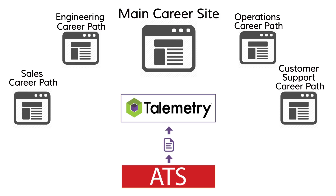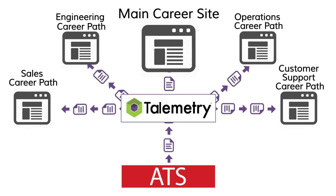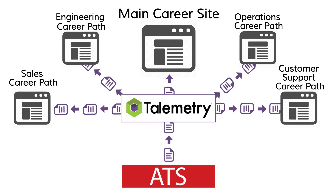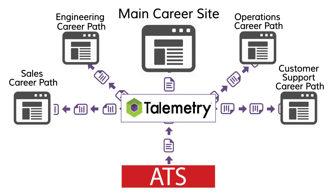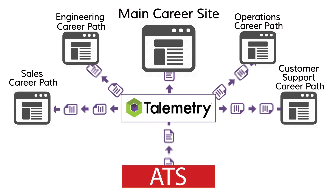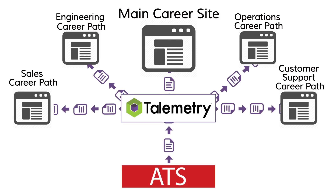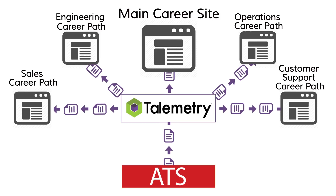Telemetry integrates with your applicant tracking system in a number of ways, including the use of smart job feeds. Once a requisition is opened in your ATS, it populates your Telemetry career site job list and automatically populates any appropriate specialized subpages. These job pages get automatically search engine optimized via Telemetry for indexing on Google and other search sites.